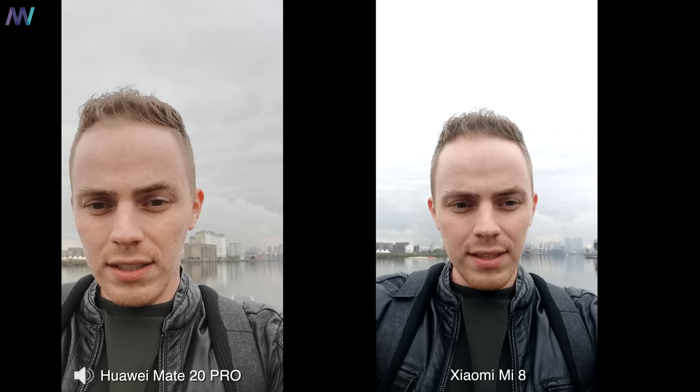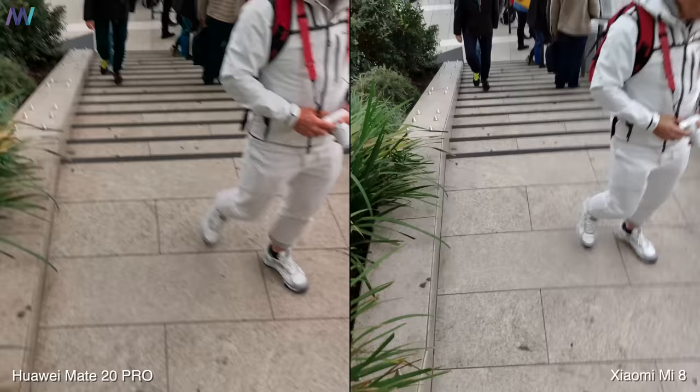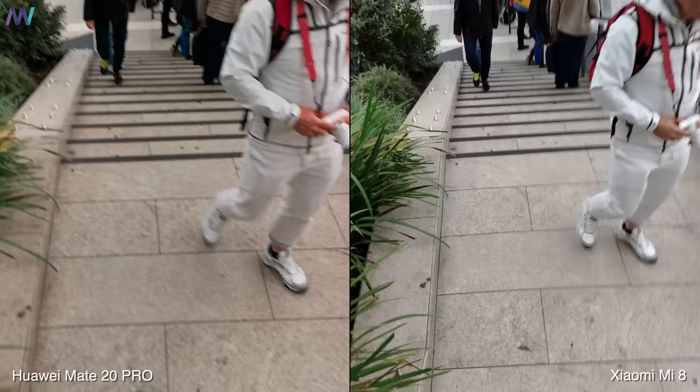This is just some selfie footage — let me know what you think in the comment section down below. There is a little bit of sharpening happening on the Mate 20 Pro, while Xiaomi is a little bit more exposed because they like everything a little bit wider. In general the quality looks pretty reasonable and comparable. When it comes to video samples, Huawei is doing much better with stabilization than the Xiaomi Mi 8, though you can clearly see the Mate working hard from the small vibrations in the screen.